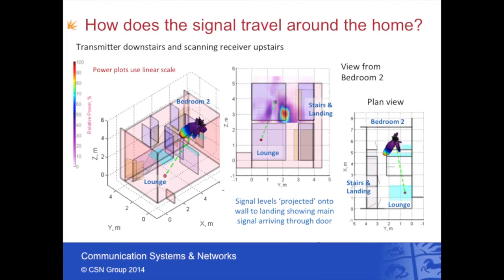Radio signals actually do pass through the doors and up and down the staircases. Many structures in your house play a significant role. For example, in this work we found that large mirrors are actually very good passive reflectors, and so if you were clever you could actually position mirrors strategically to improve the coverage in your house.